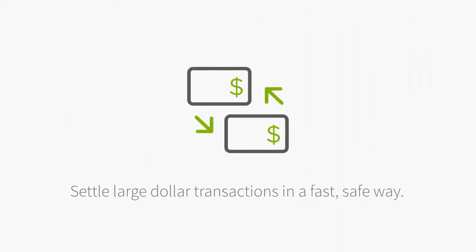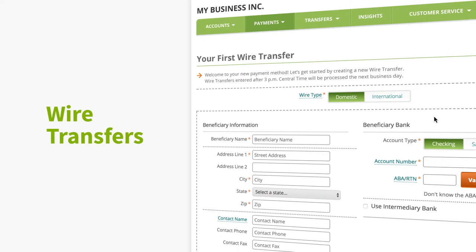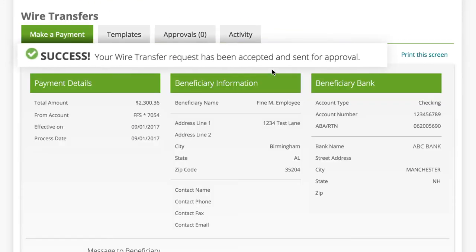Settle large-dollar transactions in a fast, safe way. Issue a wire transfer to move funds electronically from your Regions account to another institution in the U.S. or across the globe.